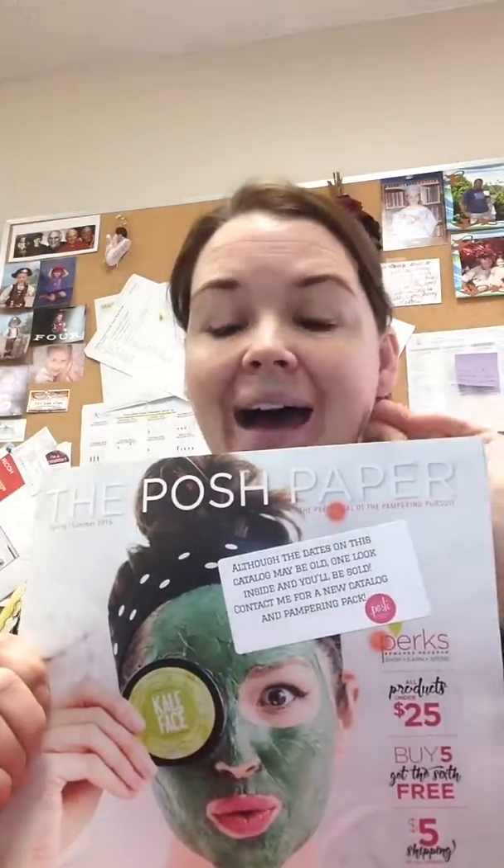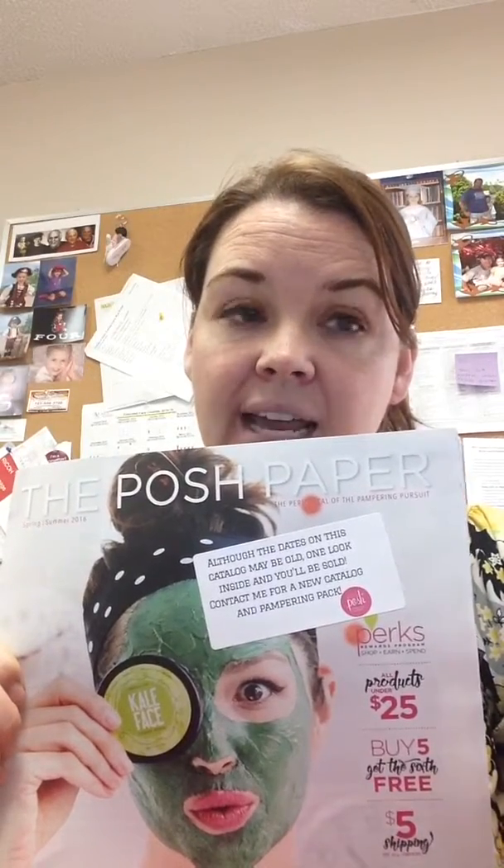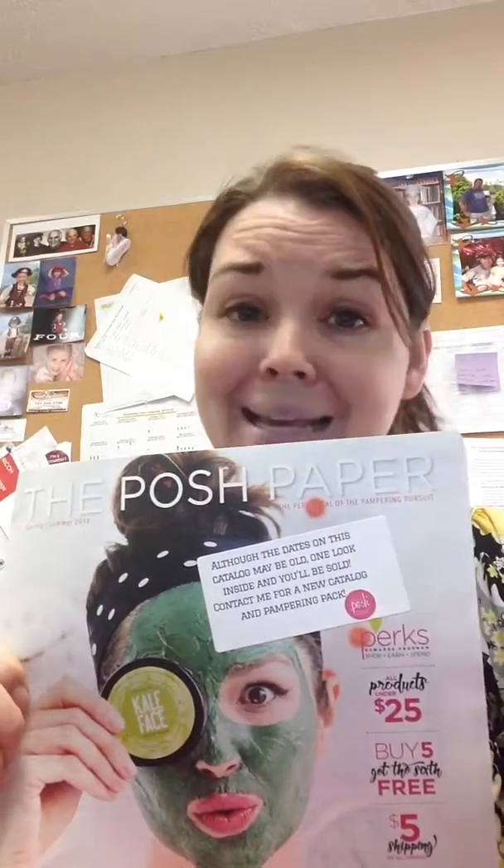If you have a tablet or laptop that you can take to the party, that is going to be even better because there's going to be a PDF version of the catalog that you can take. Or you can print out a couple copies of the PDF version of the new fall/winter catalog as an addendum to this, if your budget allows.